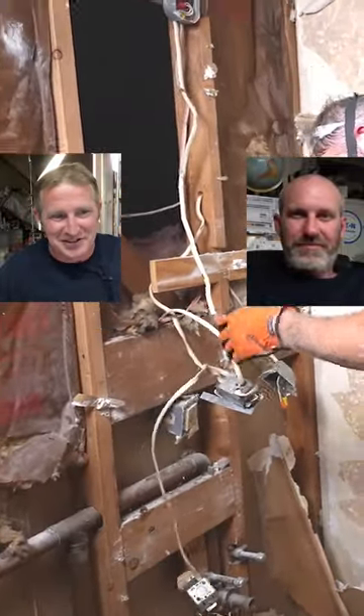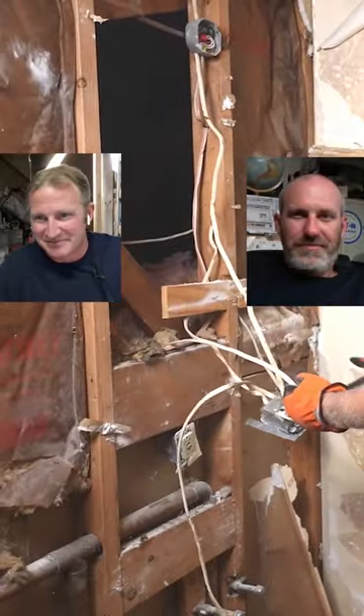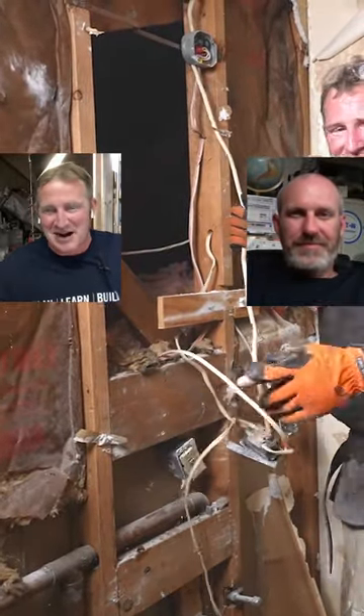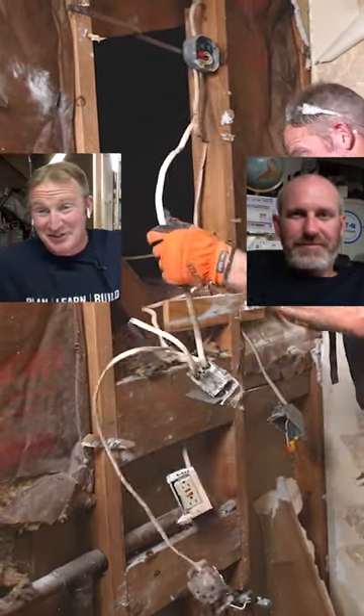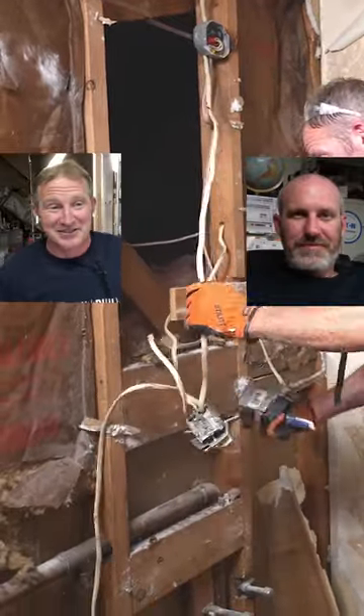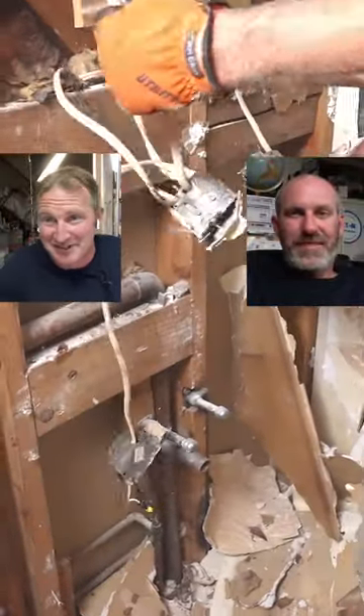The biggest thing I probably see the most of is having an outlet off of the lighting circuit, because that was just where the power was. A lot of these homes that we're working on here in Pittsburgh are built in the 1920s, 40s, 50s, and they just really didn't have all the things that we have these days.